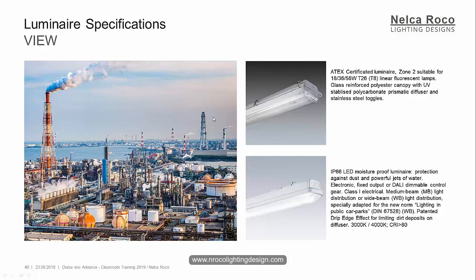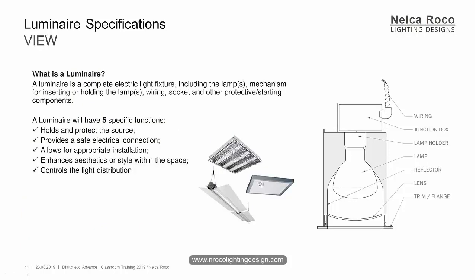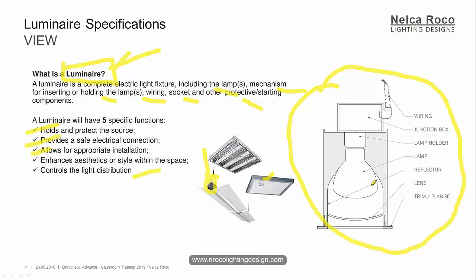So, what is a luminaire? A luminaire is a complete electric light fixture including the lamps. So if you mention the word luminaire, it means it has lamps, mechanism for inserting or holding, wiring, socket, and other protective light diffuser and everything. When you use the word luminaire, it means a complete set. A luminaire will have five specific functions: holds and protects, provides safe electrical connection, allows appropriate installation and mounting kit, enhances aesthetic, and controls light distribution which is the optics and lamps inside.